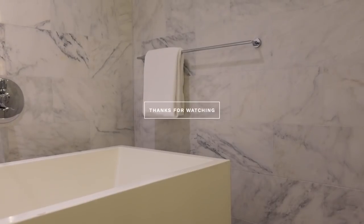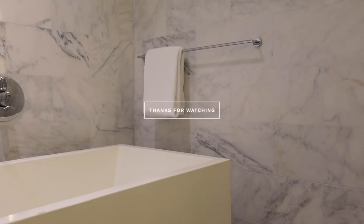Thank you so much for watching this video. I hope you guys enjoyed it. Let me know in the comments what your go-to shower essentials are so I can try some out. And thank you to Native for sponsoring this video.